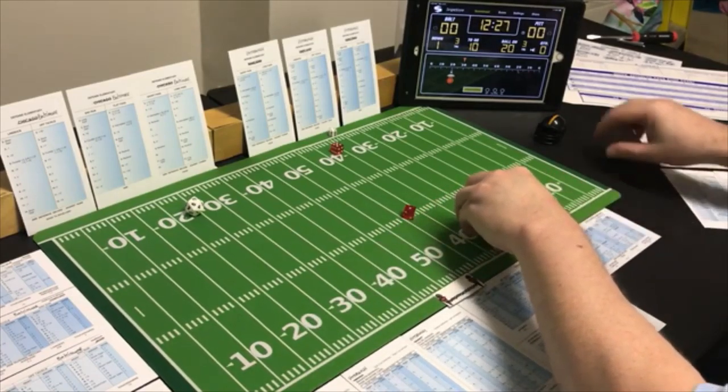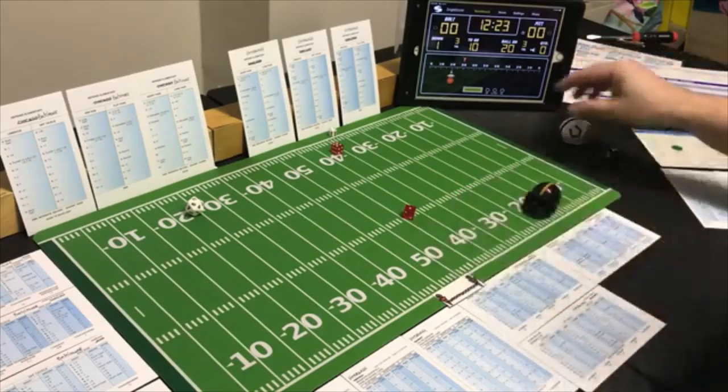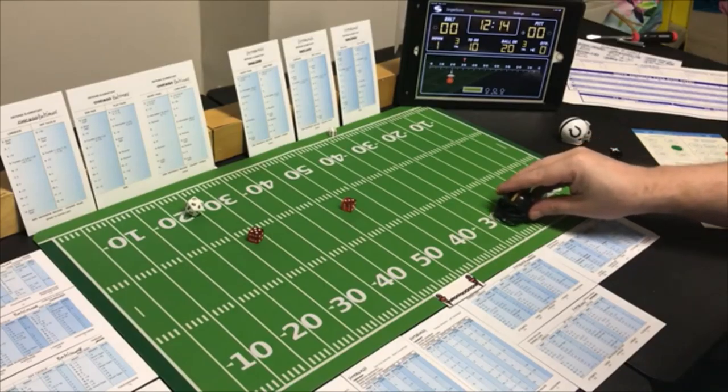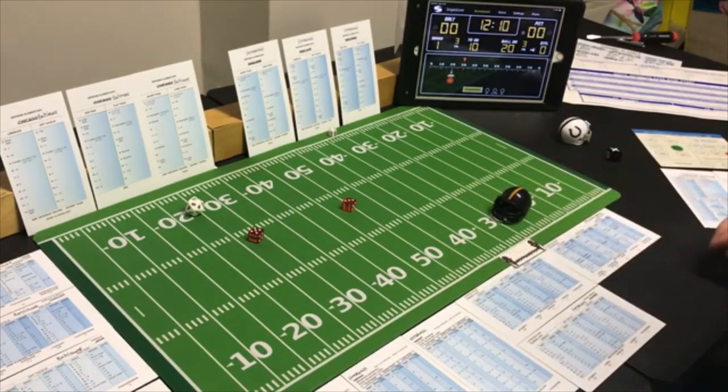The punt goes 47 yards. Number two returning — on the Baltimore return card — and that's 7 yards. Pittsburgh finds themselves first and ten at the 30.